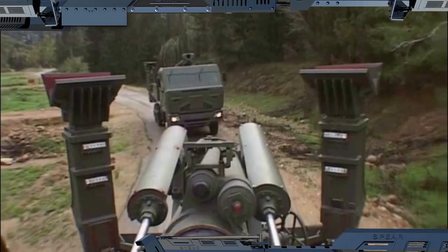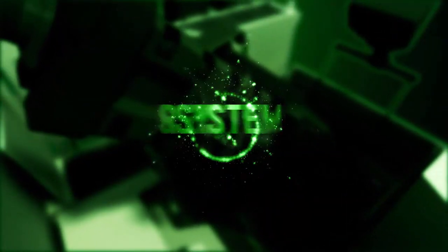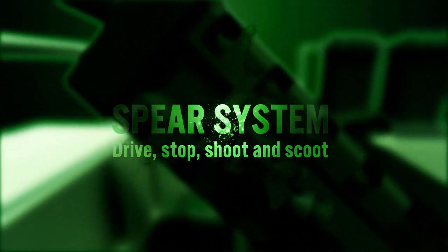Developed and manufactured by Elbit Systems, Spear incorporates all the innovation and battle-proven experience you would expect from a global leader in artillery and mortar systems. Spear system: drive, stop, shoot and scoot.